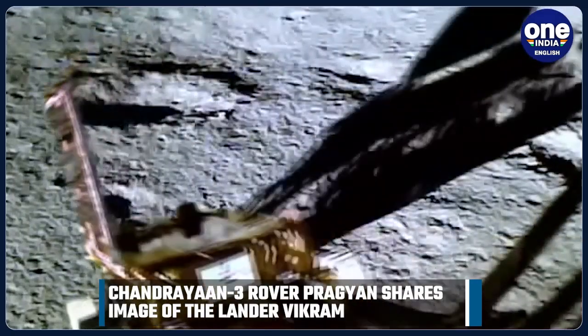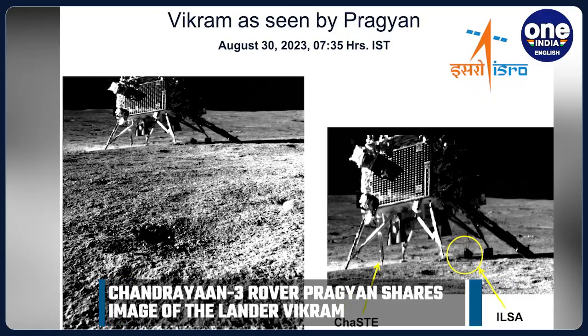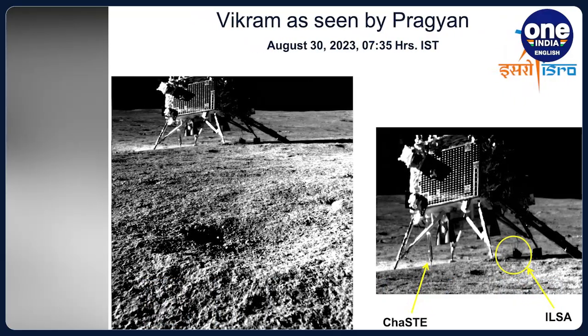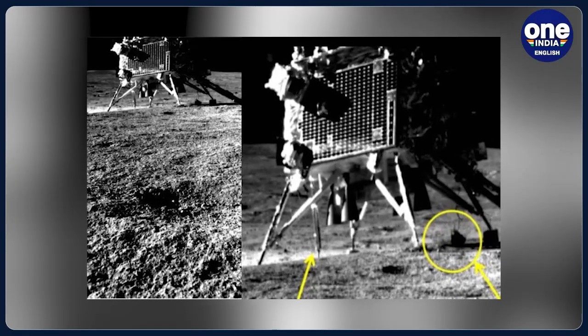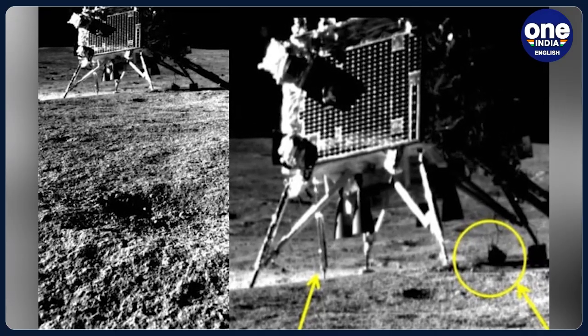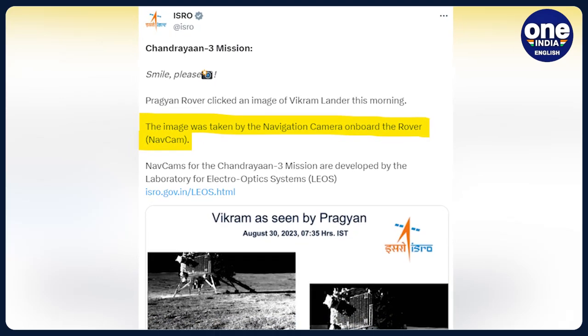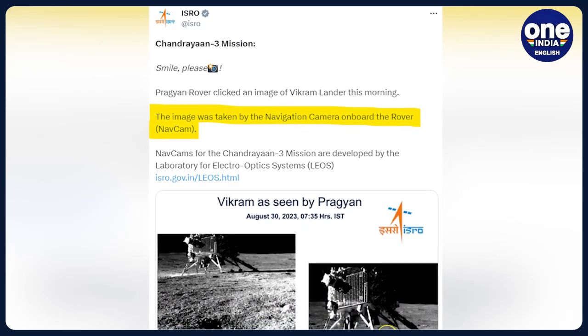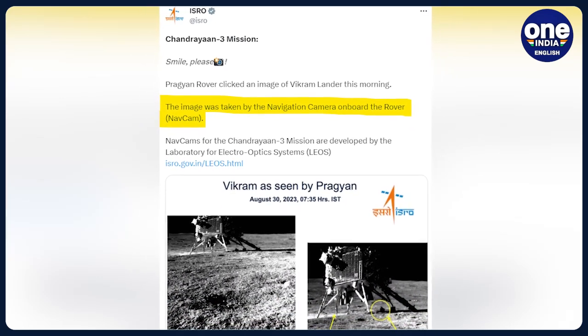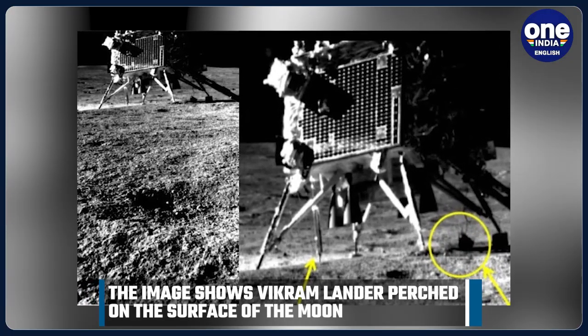Chandrayaan-3 rover Pragyaan today shared an image of the lander Vikram, the first that it has clicked using its navigation camera. The picture is the first that the rover has clicked since landing on the moon. Until now, all the photos and videos had been captured by Vikram. The Indian Space Research Organization said that the image was taken by the navigation camera on board the rover NavCam. The image shows Vikram lander perched on the surface of the moon.